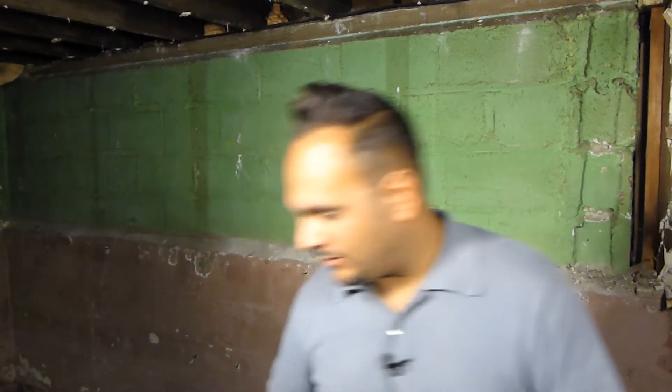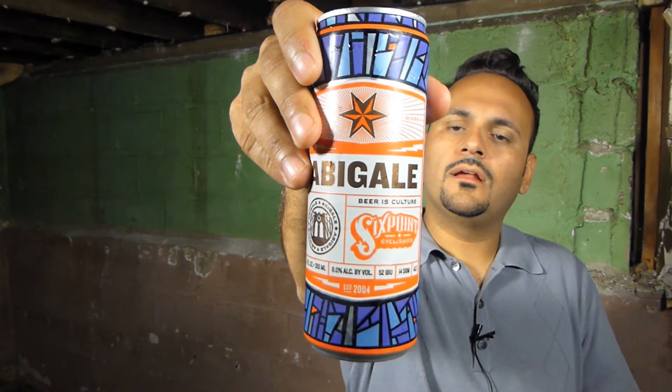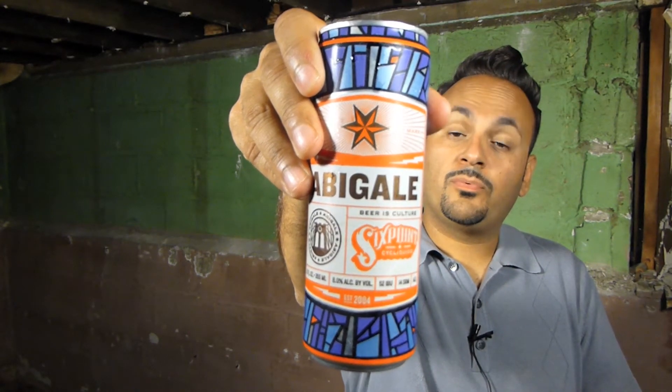Hello. Today we have a new beer up for review. Today we have Six Point Abigail Ale. I saw this at the brew shop the other day and wanted to pick it up — it was just something I hadn't ever seen before. Here it is right there. That is Six Point Abigail.